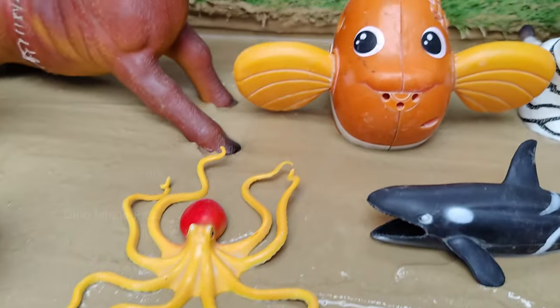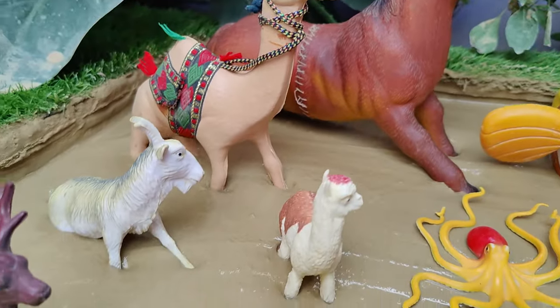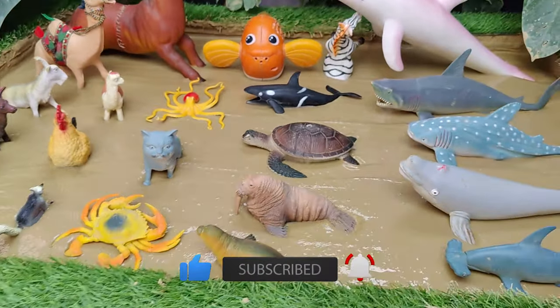Embark on a fun and educational journey through the farm as you learn the names of various animals. From cows to chickens, toddlers will delight in discovering the names of their favorite farm friends. So let's go.